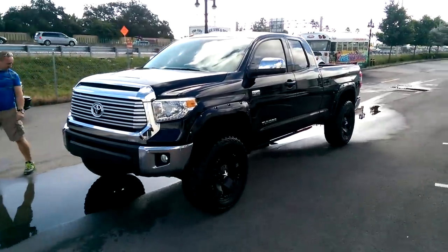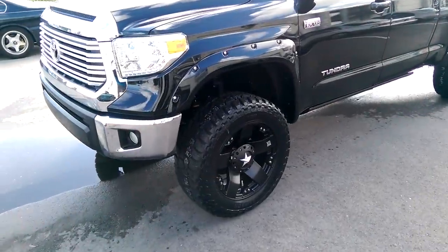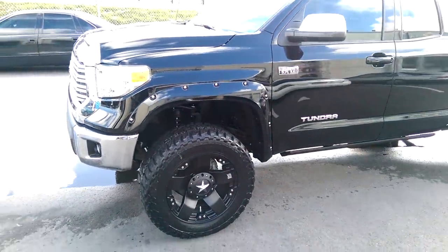Beautiful vehicle. You can find these online at DesmondTires.com or call us at 877-544-8473. This is your boy KB from Desmond Tires TV signing off.